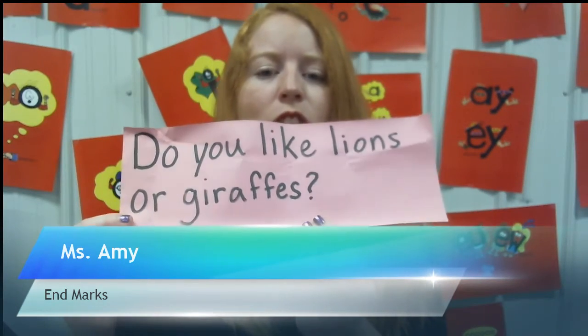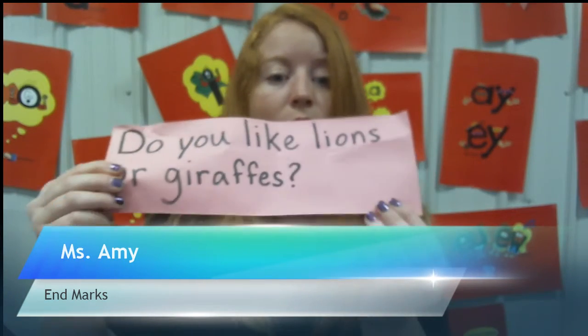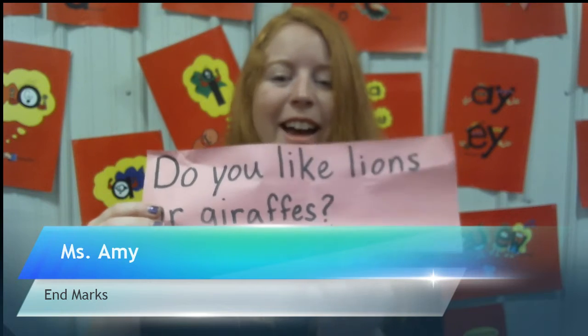This one has a question mark. Let's look at it: 'Do you like lions or giraffes?' I'm asking you a question and you have to choose — do you like lions, or do you like giraffes? That's why it has a question mark.